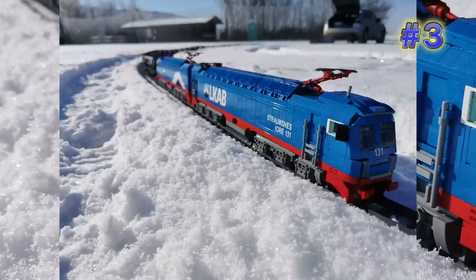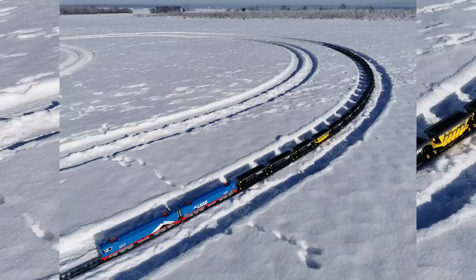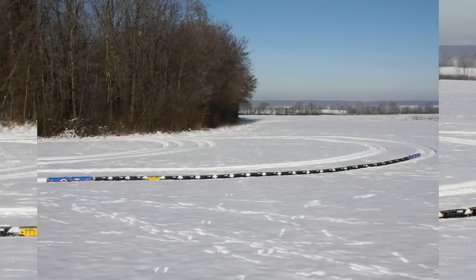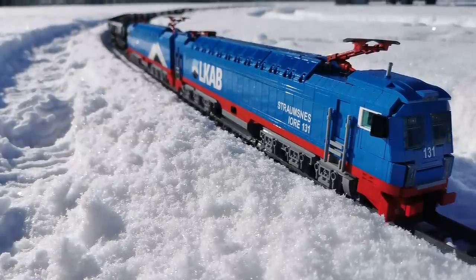Jumping down to number three — I don't know how to pronounce the name of this designer or the name of this build, so check out the description below. Regardless, we have one of the most impressive train setups I've ever seen. This person took the train out in the snow and pulled off some awesome-looking photos. Not only is the main engine extremely good-looking up close with great build details, but when you pull out and see how many cars are attached, it truly is a series of models very few people could hope to match. Train builders are a huge part of the Lego community and don't get featured nearly as often as they should.